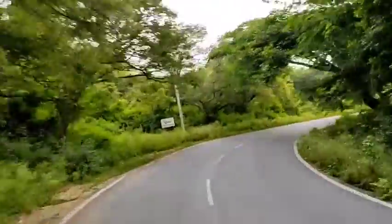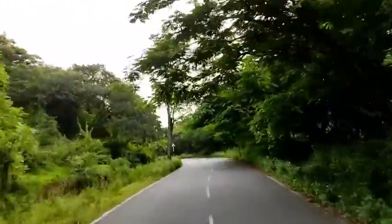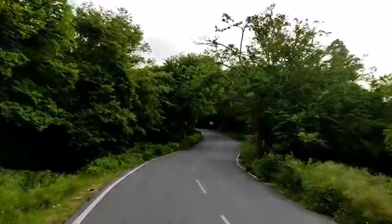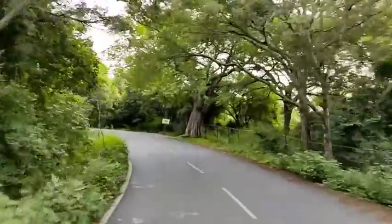Now this is the entrance gate. There is a road in the middle of the forest — this is the morning time. It's beautiful, and the green area is also beautiful.